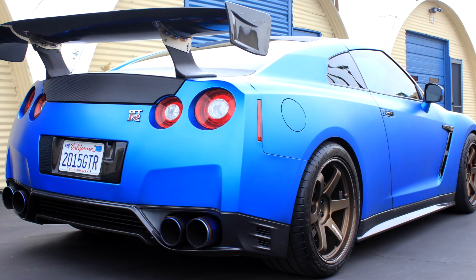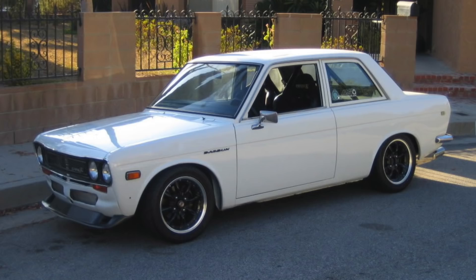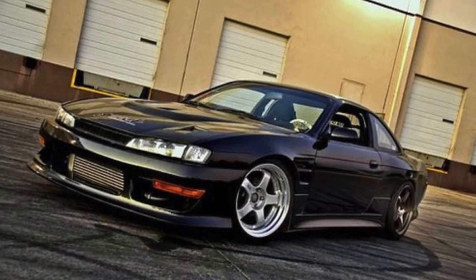I consider myself lucky to be among the relatively small group of people who have owned both an R34 GT-R and an R35 GT-R here in the United States. Like many people, I was introduced to the GT-R through racing videos from the mid-1990s and a little later through video games like Gran Turismo. I've owned a nice assortment of Nissan Datsun products over the years including several S30 Datsun Zs, a couple of 510s, and even an S14 drift car which I gave to my son around age 16.